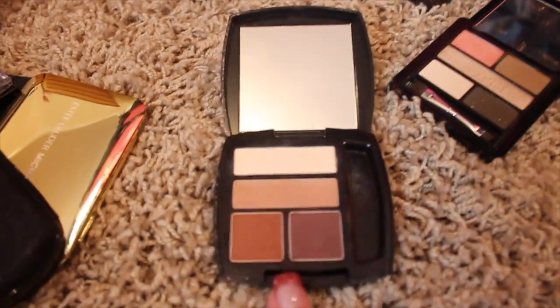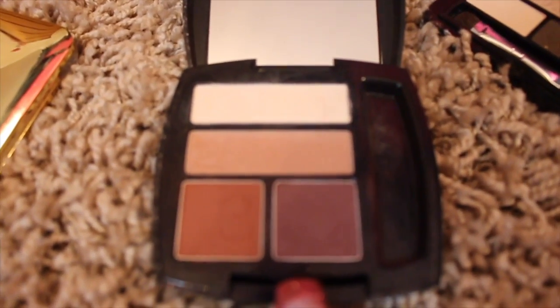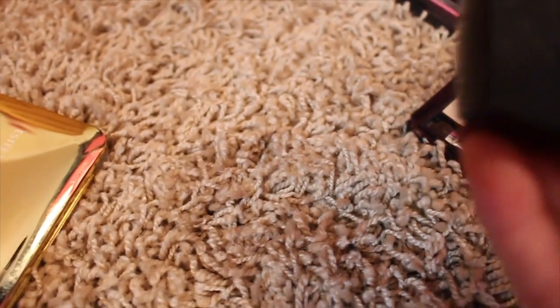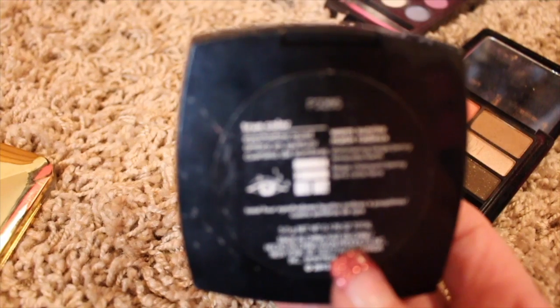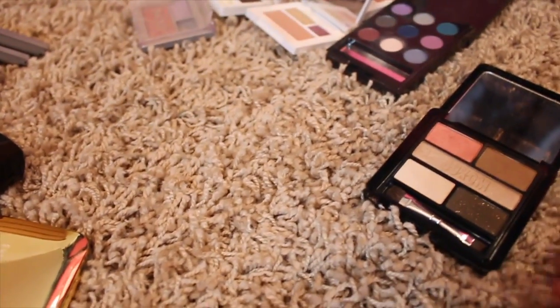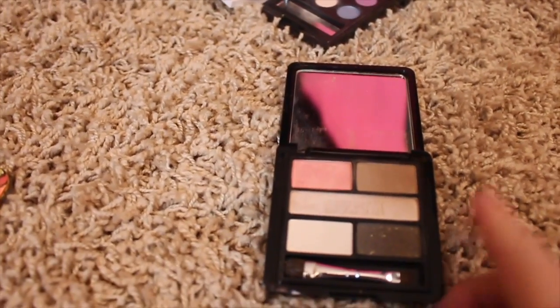This is a really, really pretty quad from Avon — the Warm Sunshine. If you're wanting something inexpensive and pretty, this actually looks really good on. I just don't ever wear it. But again, I just don't reach for it because I have those colors in some of my eyeshadow palettes that I'm keeping.